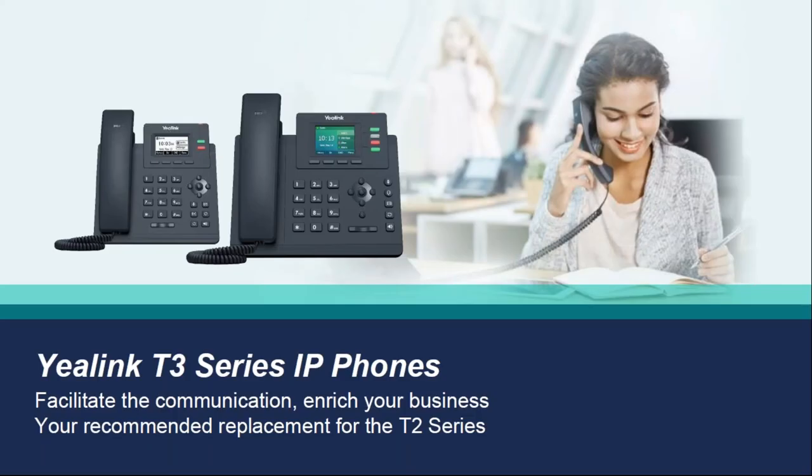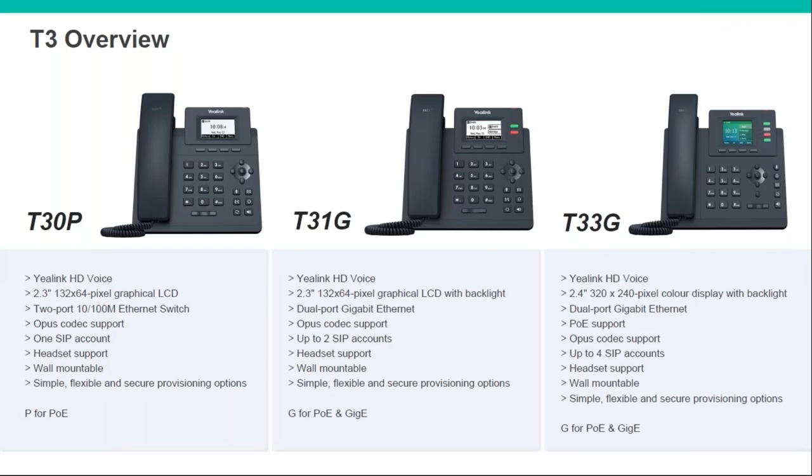Moving on to the T3 entry-level series phones — this is what is replacing the T2 series, including the T19. There are only three models in this series, which condenses the range and makes it simpler for your portfolio. The T30P is your T19 replacement — very basic entry level with no BLF keys and no frills. This one is PoE but not gigabit.